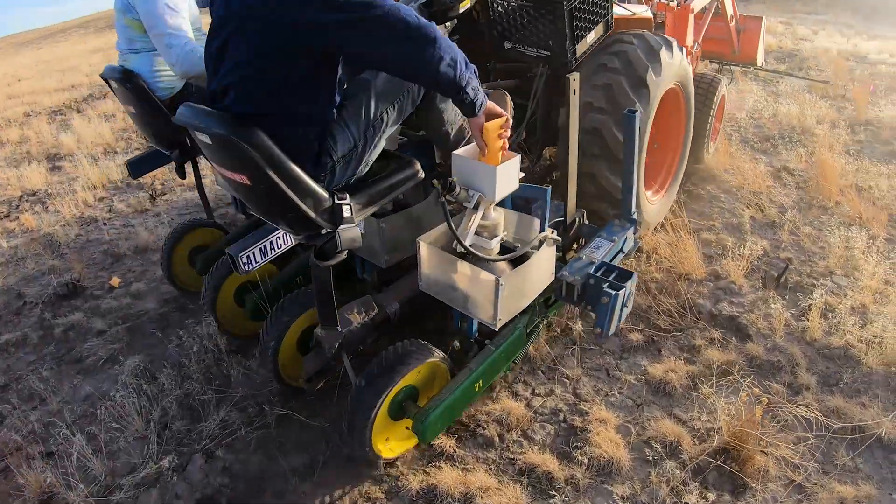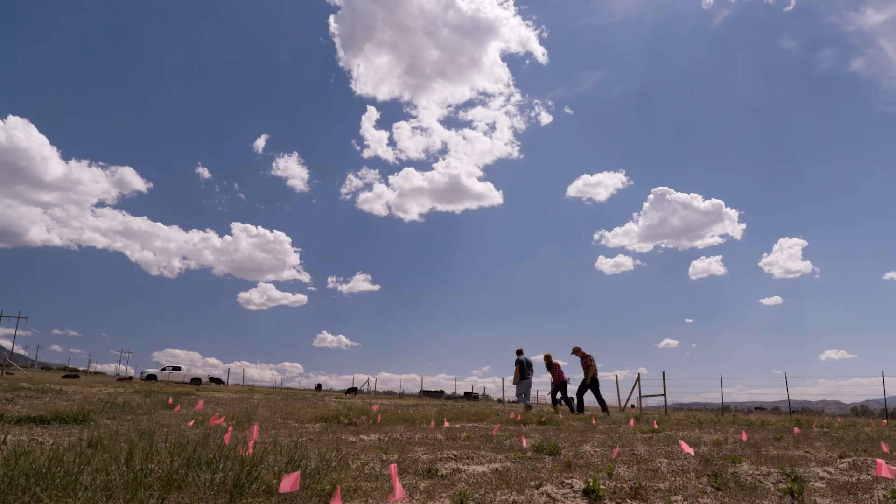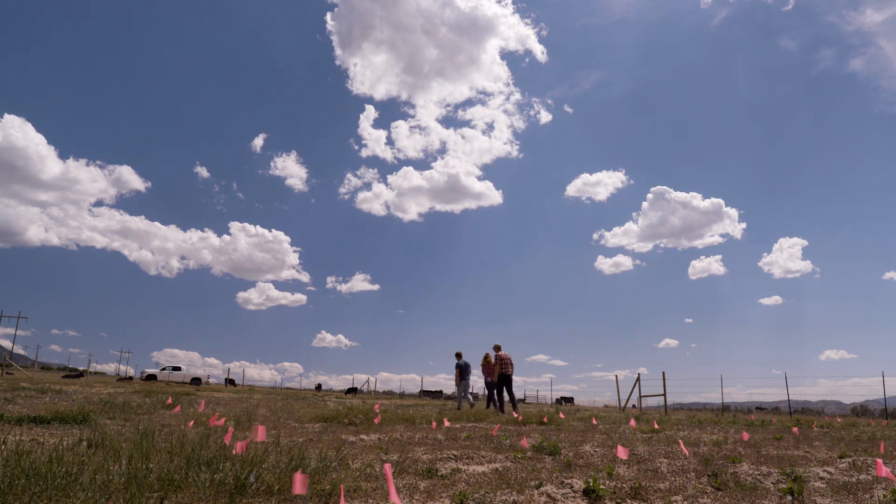I'm optimistic that as land managers see evidence in the field that these technologies work, they'll want to adopt them. They're looking for solutions, and we're excited to be able to help restoration efforts.